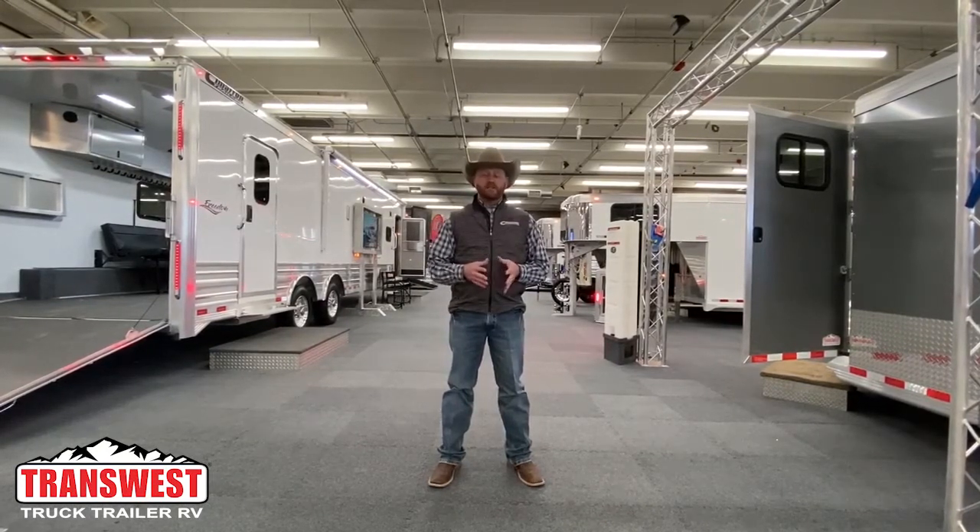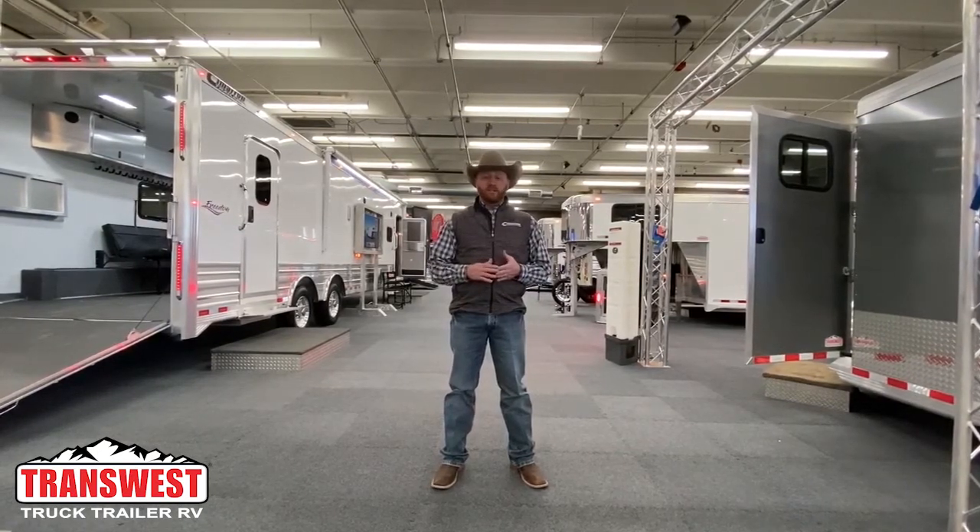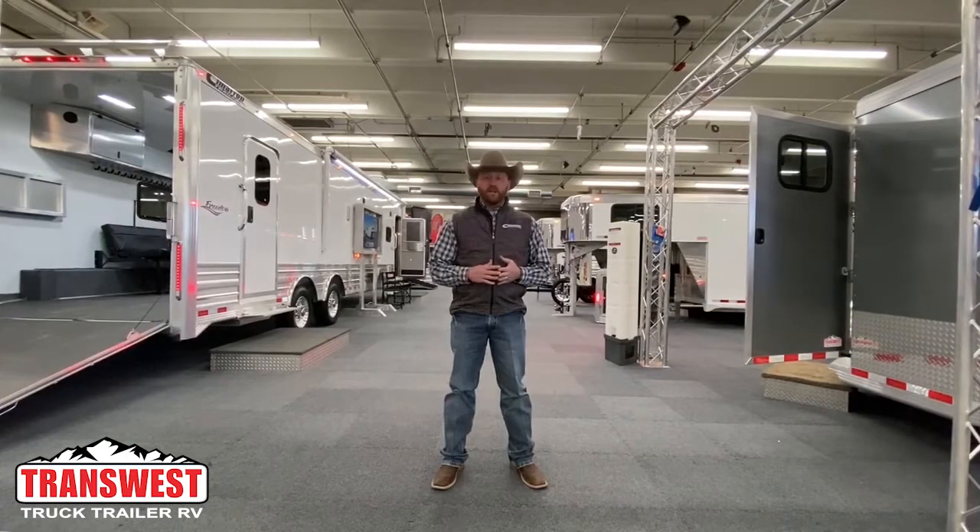Hi, I'm CJ Altberg with TransWest Truck Trailer RV and here we are at the 2020 National Western Stock Show in Denver, Colorado. I'm standing at our main booth inside where we have Cimarron trailers and Logan Coach on display.